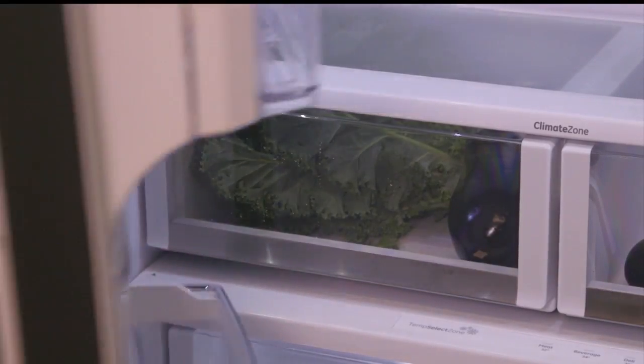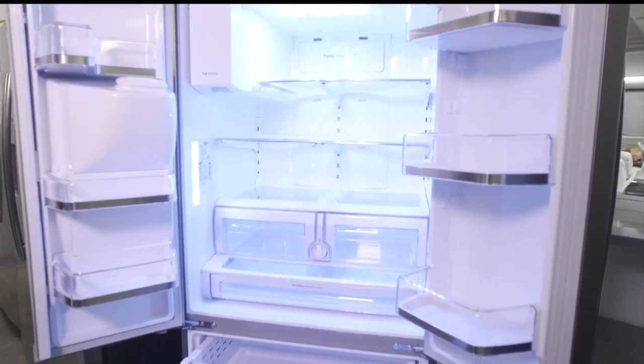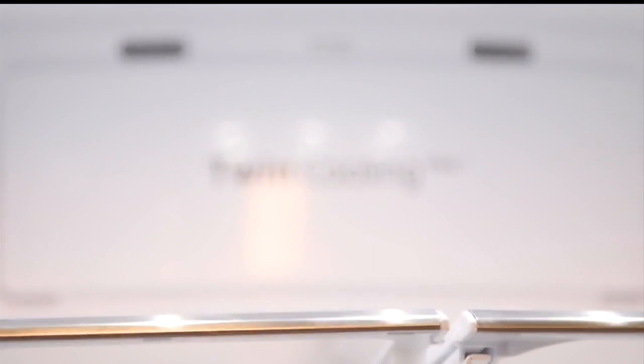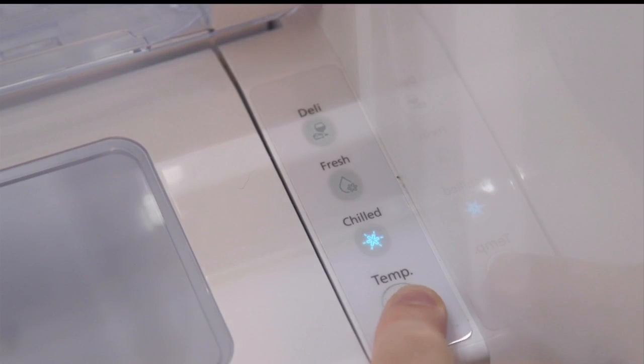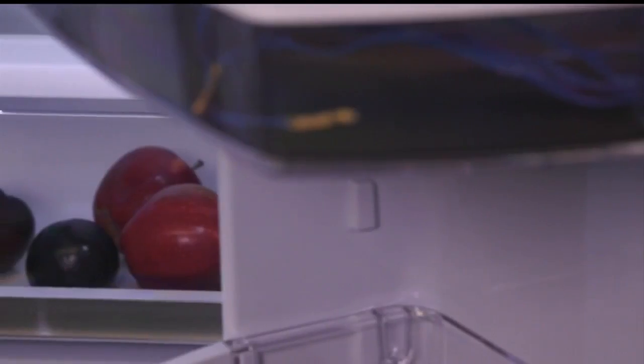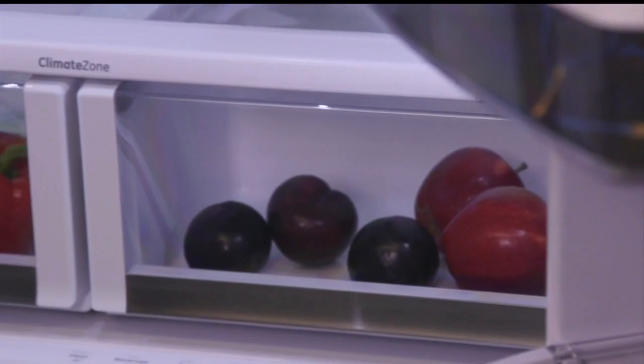However, Consumer Reports says the refrigerator itself can make a difference. Produce stored in a dual evaporative refrigerator — one that chills the freezer and refrigerator sections separately — lasts longer. But any refrigerator can do a better job if you store foods in the right place.